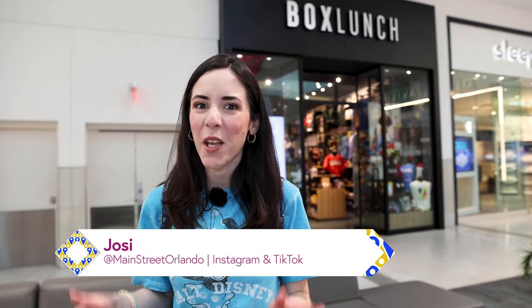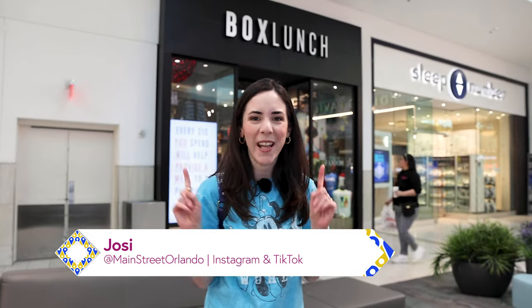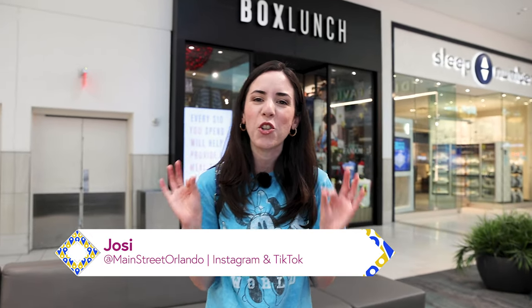Welcome to my channel Main Street Orlando. My name is Josie and today we're here at Box Lunch to take a look at all of the Disney and Universal licensed products. Let's go!